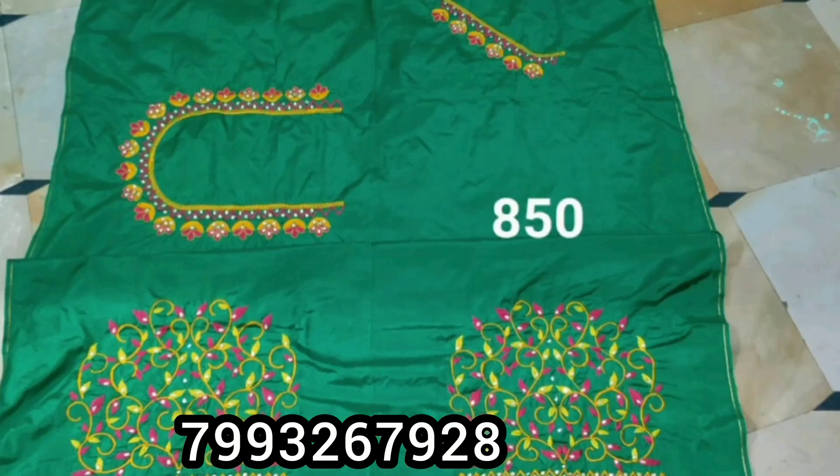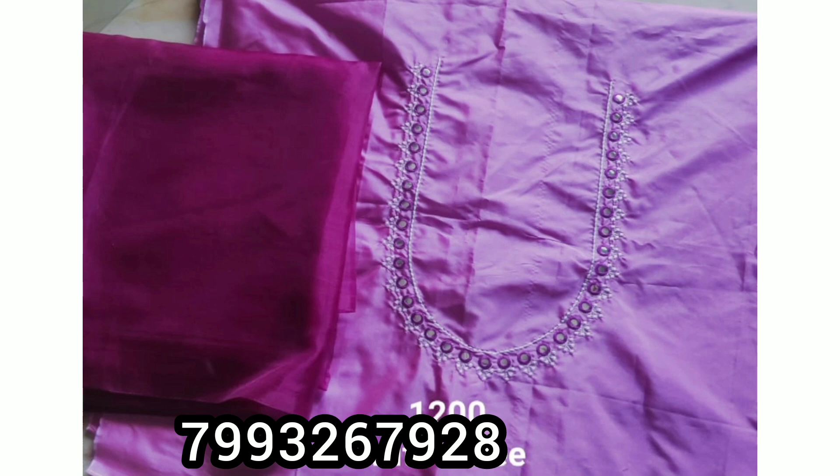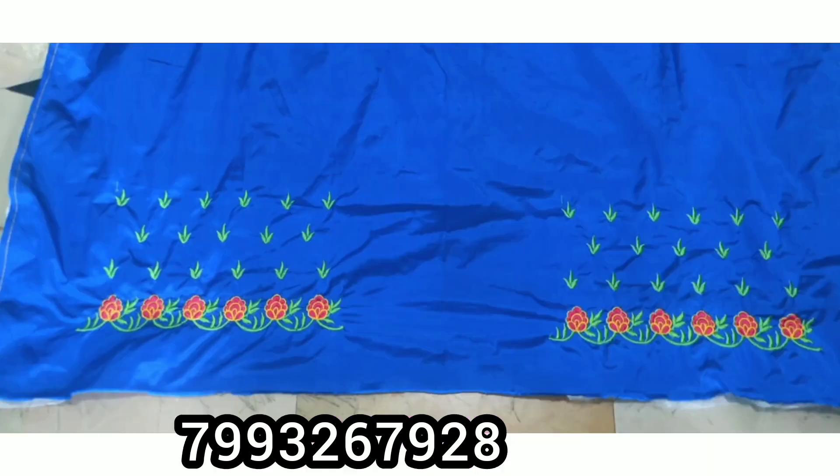You can get it couriered with free courier service. You can also get it at a low price. You can contact us at the end. Here you can select the blouse and choose the blouse piece from the list.